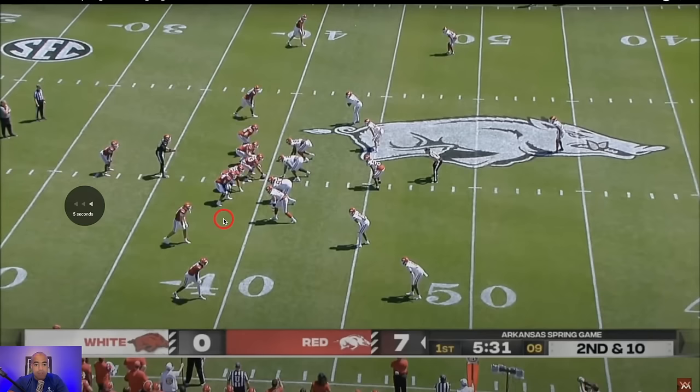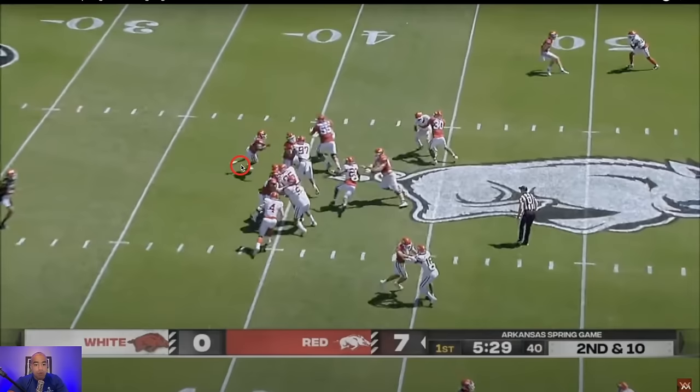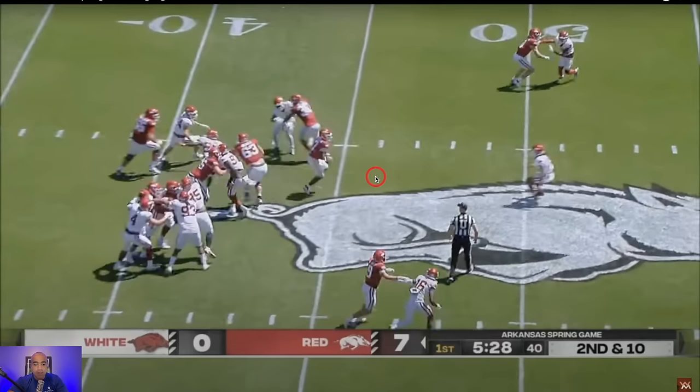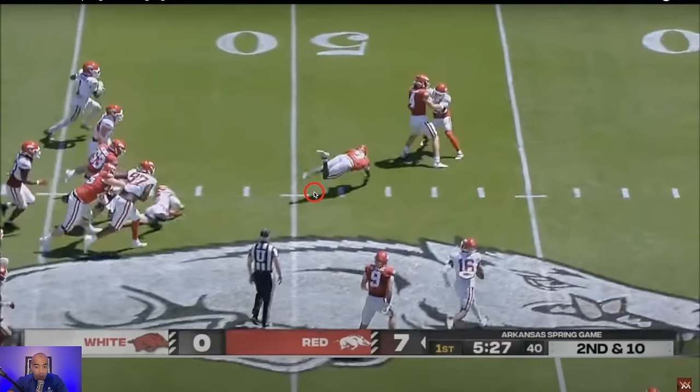We need a running back that can break a tackle. I know Caleb Jackson at LSU is breaking this tackle; I know Jaquindon Jackson is breaking this tackle. If you're an SEC starter with a single-digit number going into year three, this has got to be missed. You have five yards to figure out which way you want to go — if you make him miss, it's off to the races. Instead, you go down.